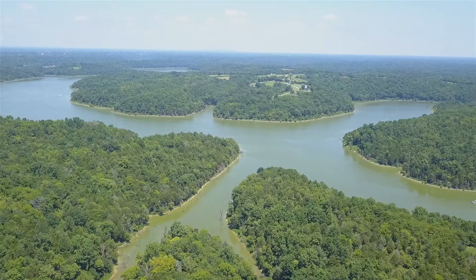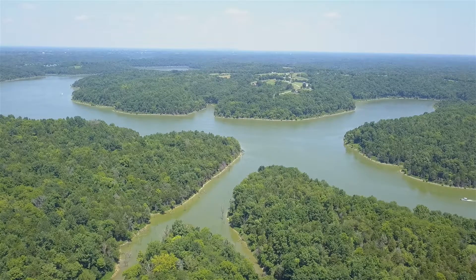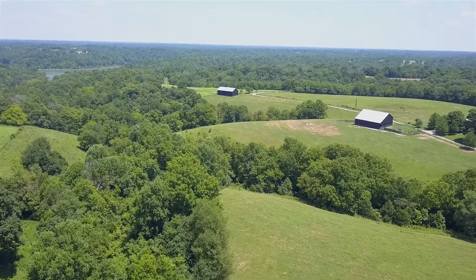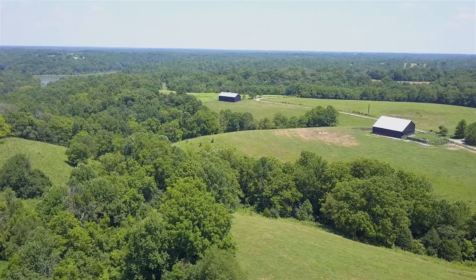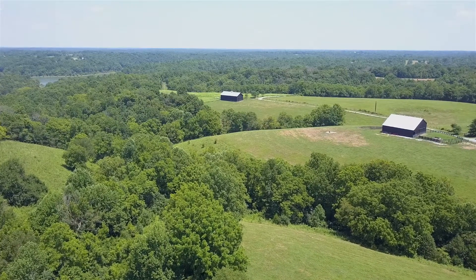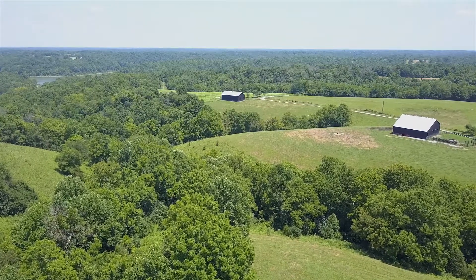Our farm is directly adjacent to Taylorsville Lake, and so we're always conscious that what we do here directly affects the lake. We've worked on creating filter strips for the smaller watersheds. We've let some of the smaller watersheds grow back up into woodland essentially, so it creates a buffer between the animals and the creek.